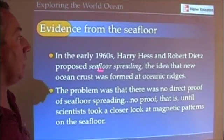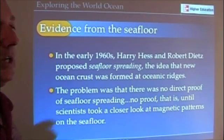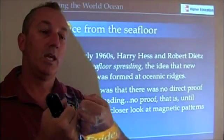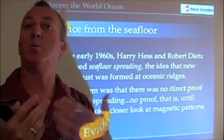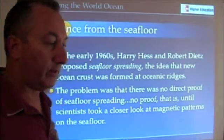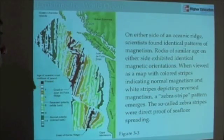In the early 1960s, Harry Hess and Robert Dietz proposed the idea that new seafloor is formed at those oceanic ridges and moves outward from oceanic ridges — what we've called a divergent boundary. They had no evidence for that, but when they looked more carefully, what scientists found was, if they look at the magnetic orientation of rocks on either side of these oceanic ridges, such as you see in figure 3.3 here, they're mirror images of each other.